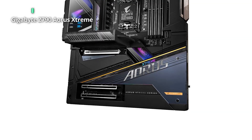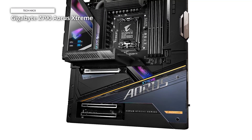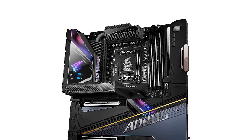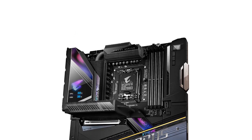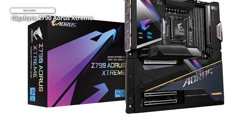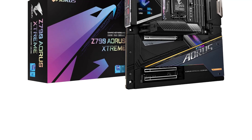MSI's Z790 Godlike provides a few extra functions, but it costs $400 more and is physically larger, making it difficult to recommend to most people unless money is no object. The X790 Aorus Extreme also scored admirably in our gaming, productivity, and overclocking tests, as one would expect from a flagship motherboard. Remember that this is an EATX variant, so you'll need a case with a little more space than conventional ATX cases. However, you could buy a larger case with the money you save by choosing this board over other Z790 flagship alternatives.